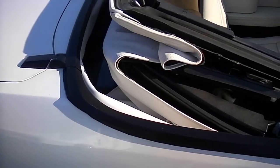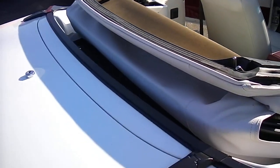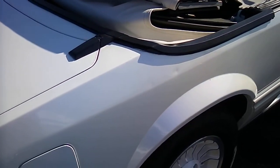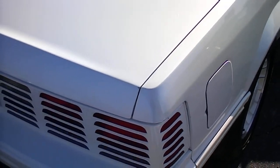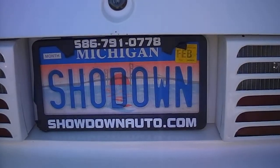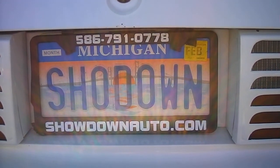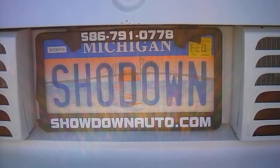Remember, if you're looking for a Muscle or Classic car, always keep an eye on our website — Showdownauto.com. We've got over a hundred Muscle and Classics online. If you have any questions about this vehicle, give us a call at Showdown. Number is 586-791-0778. Or go to our website, Showdownauto.com. Thank you.